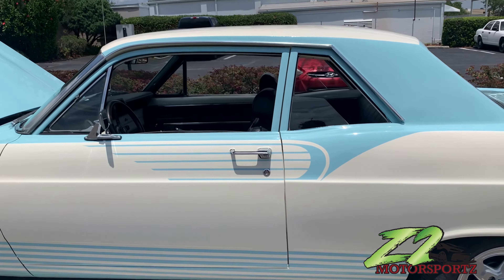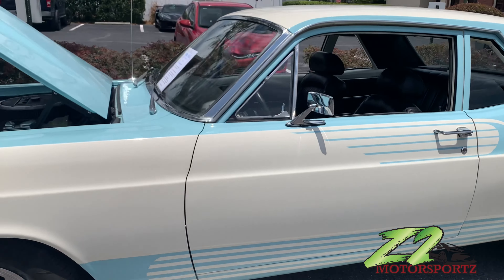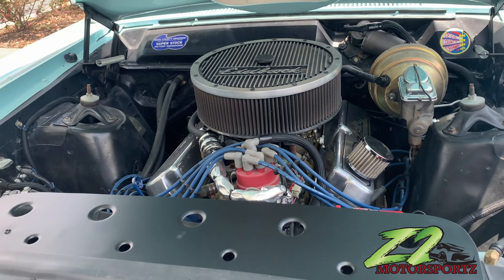Got a nice little Ford right here, let me show y'all these interiors on the floor. Got that four-two, 90, 289 in there.